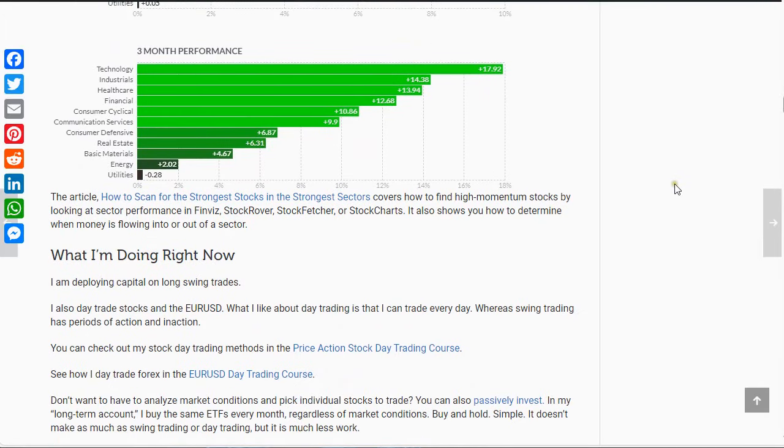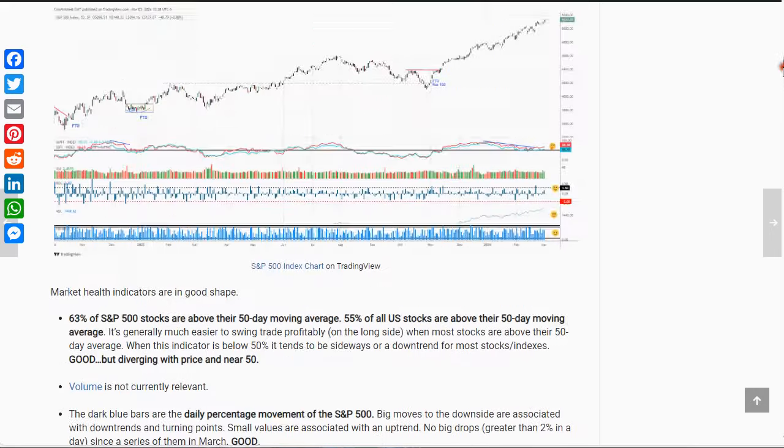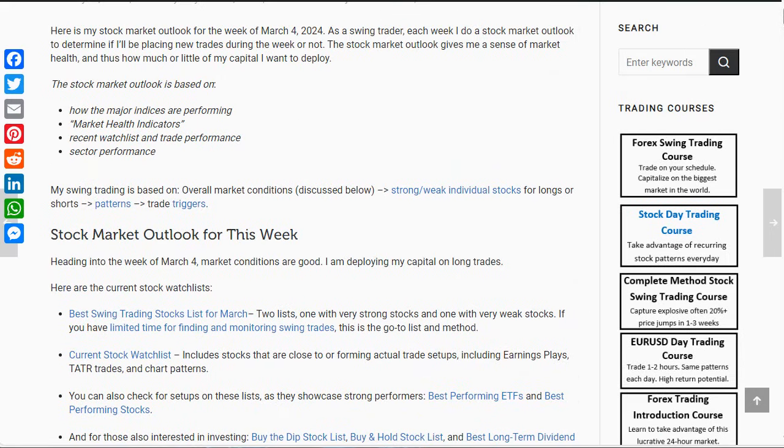So what am I doing right now? I'm still deploying capital in long trades, looking at the earnings plays and tater setups. Those have been my main focus lately because prices are running fairly aggressively. There's always the option to add in day trading as well, and passive investing to just make some money in the background while the S&P is doing extremely well. And so that's your Stock Market Outlook for the week of March 4th. Happy trading out there.